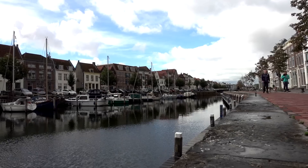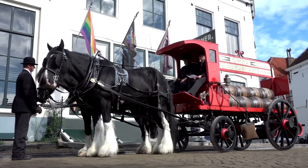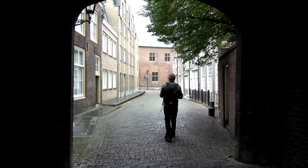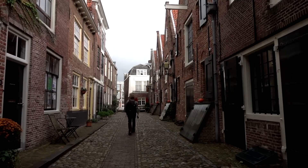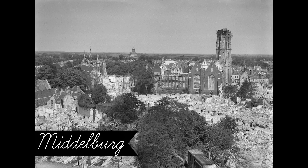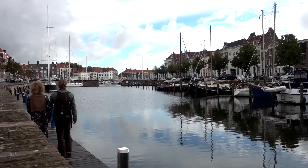Middelburg was built in the 9th century as the middle of three strongholds, and it still has a strong historic character nowadays. If you walk through the small streets surrounded by buildings like this, you might not realize it, but this city was hit hard during the Second World War. Though the bombing of Rotterdam is more famous, both cities kind of looked like this after the Nazis visited. But Middelburg did an amazing job rebuilding her historic highlights.